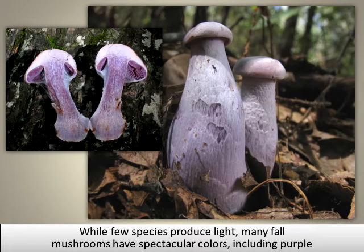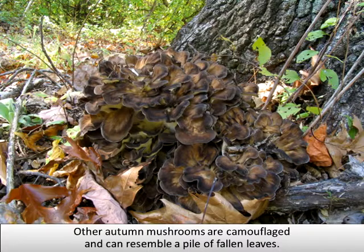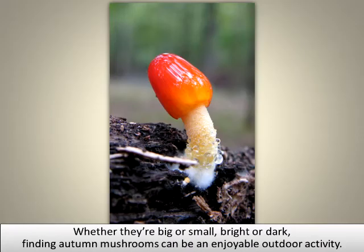While few species produce light, many fall mushrooms have spectacular colors, including purple and brilliant red. Other autumn mushrooms are camouflaged and can resemble a pile of fallen leaves. Whether they are big or small, bright or dark, finding autumn mushrooms can be an enjoyable outdoor activity.